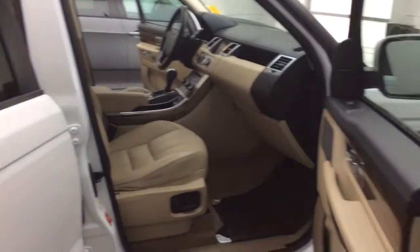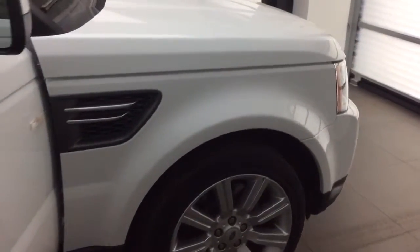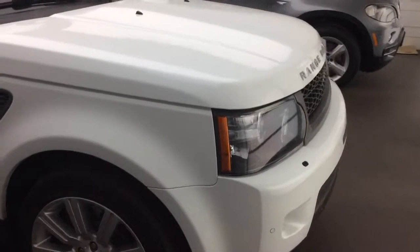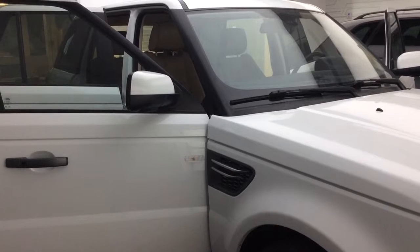I think you guys will be very happy with what this Range Rover has to offer. The Range Rover is a very exclusive vehicle and well sought after, so people will definitely know what you're driving down the road. If you guys have any other questions, feel free to reach out to me. I hope this video helps and we'll be in touch soon. Thank you, have a great day.